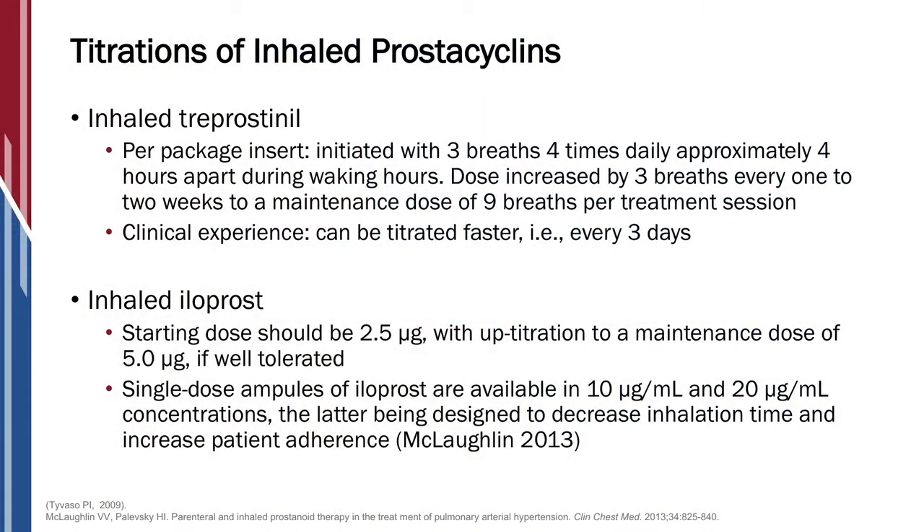Let's talk a little bit about inhaled prostacyclins. We have the inhaled prostacyclins as well — not as potent as our parenteral prostacyclins, but there are options for a subset of patients. We have two of them and they both are also titrated. The first one, iloprost, is started at a lower dose and then increased to the maximum dose. It's dosed six to nine times a day, and we do try to really aim for six times a day, as it's hard to get patients to dose much more frequently than that.